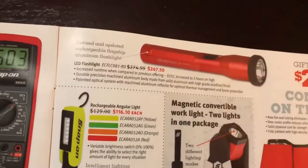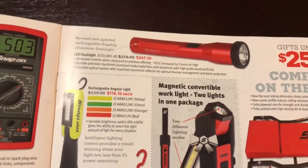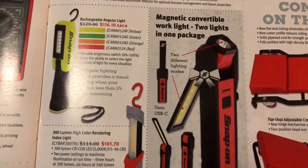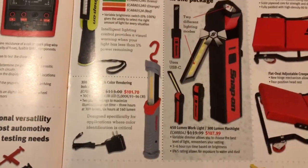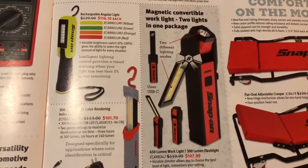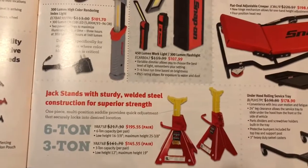I've got the LED flashlight — $247.50. That's a little steep. There's another rechargeable flashlight there. I'm just going to run through these and let you guys take a look. This one doesn't seem too bad at $107 — it's got quite a few functions and features on it, so that might not be too bad.